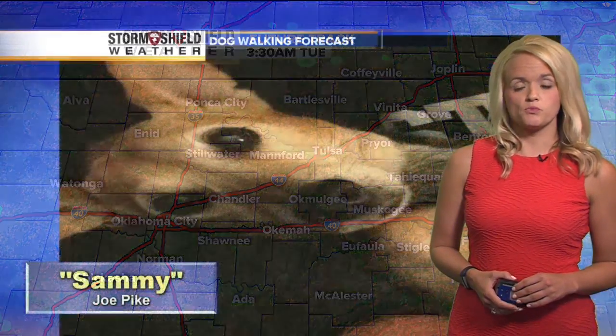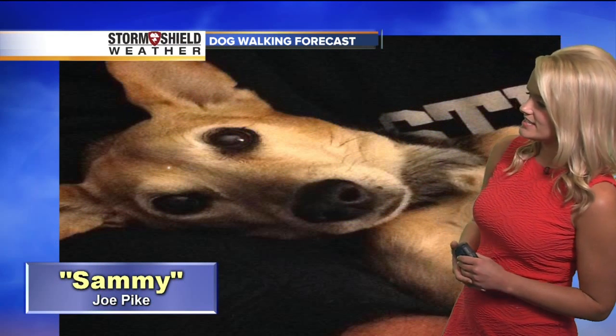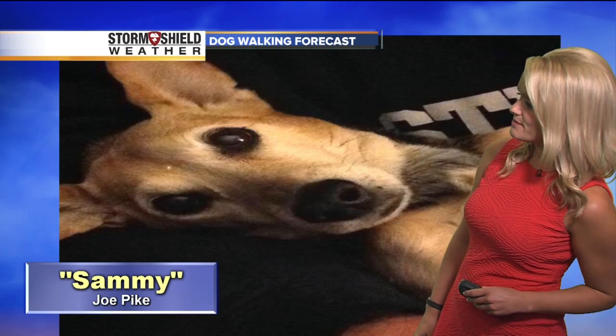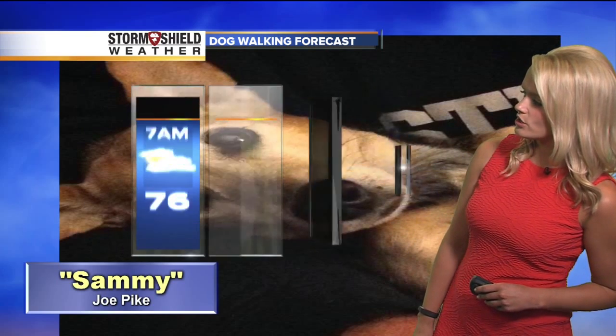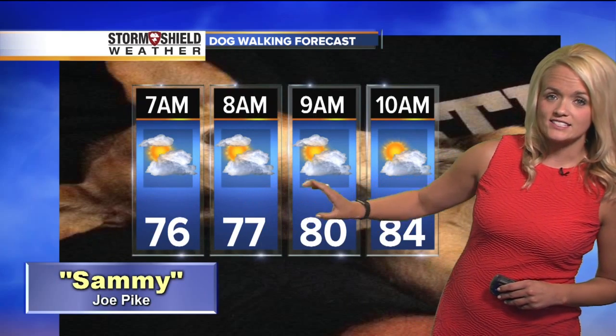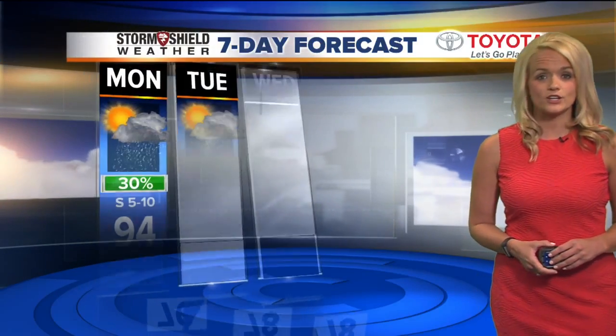Temperatures today are going to be pretty warm, getting up into the 90s. But this morning, if you're taking the dog out for a walk, here's a look at that dog walking forecast. This is Sammy — sent in by Joe Pike. Super sweet little pup, and she is 15 years old. 76 at 7 a.m., 77 by 8. If you're walking the dog past that, it starts to get a little warmer. We're looking for 84 by 10 a.m. with a high today near 94 degrees.